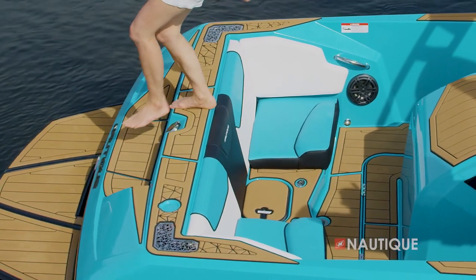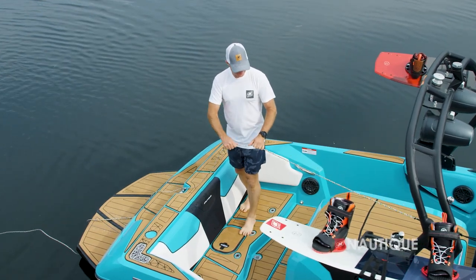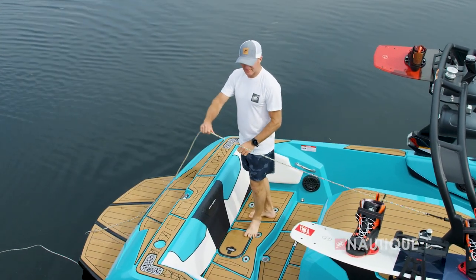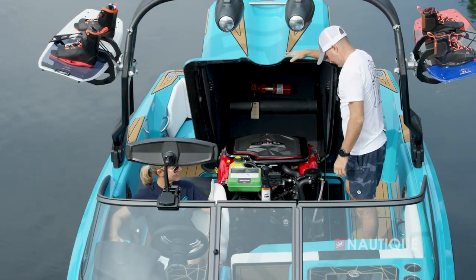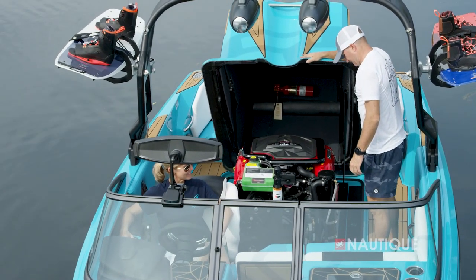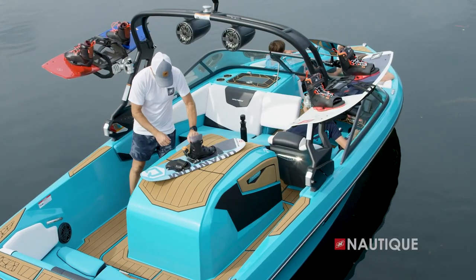Remove the center seat and you never step on your upholstery going to and from the platform. Remove all three cushions and it works really well as a coaching platform. The engine box has a top hat design, and when it's open it's super easy to access all of your service-related items. The top is covered in SeaDek and works really well as a workbench for when you want to make those fine-tuned adjustments on your skis.